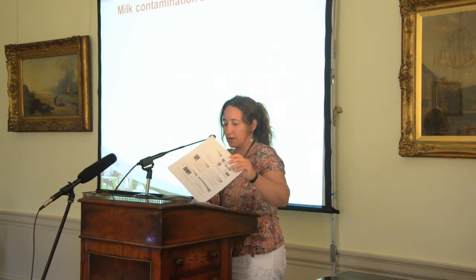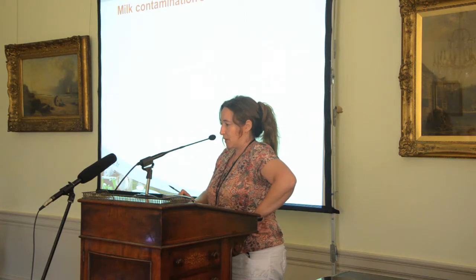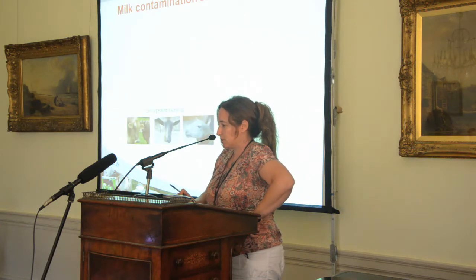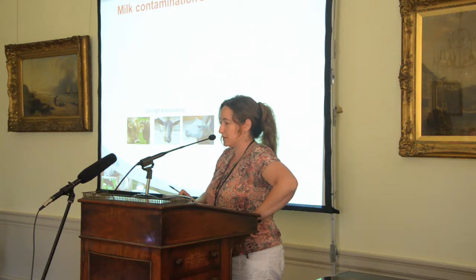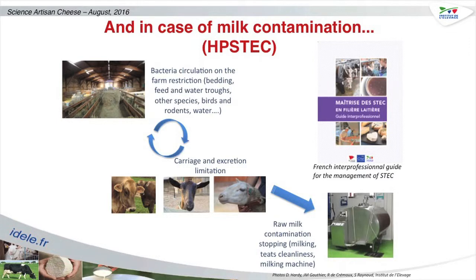Let's talk about the milk contamination scheme. The ruminants carry and excrete the bacteria. It circulates on the farm through bedding, feed, and water. Other species can be involved too — birds and rodents — and finally the bacteria goes into the milk during the milking process.